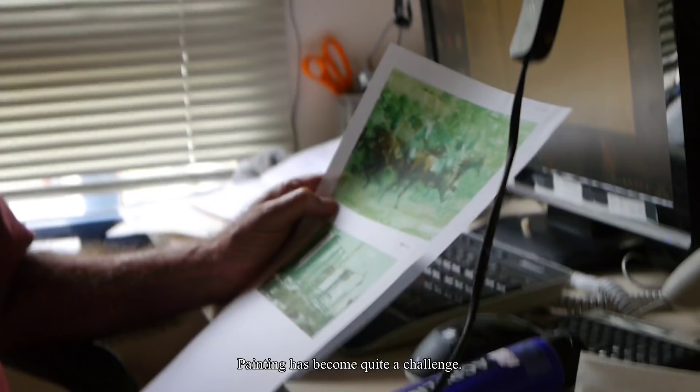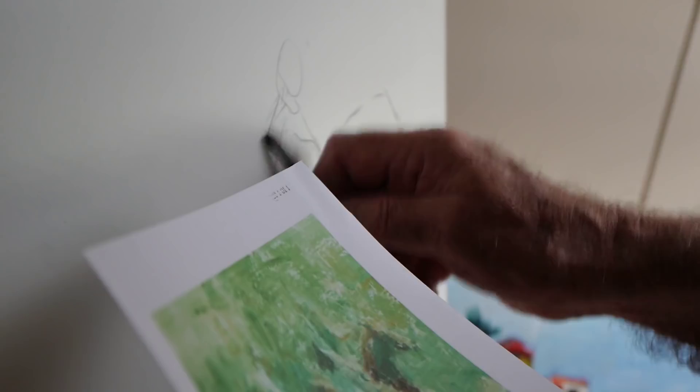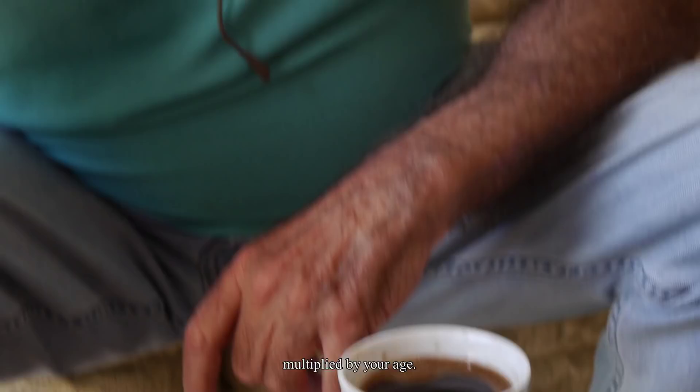Painting has become quite a challenge. There ought to be a handicap system like they have for golf — that system is based on your ability. The painting one would be based on your space multiplied by your age. That would make me an old master already.